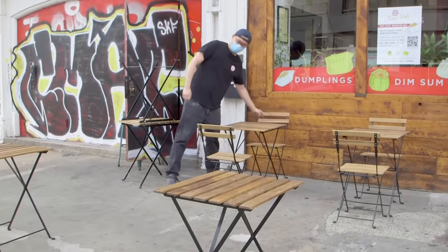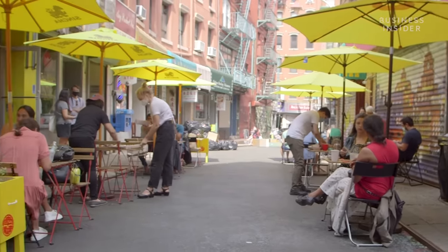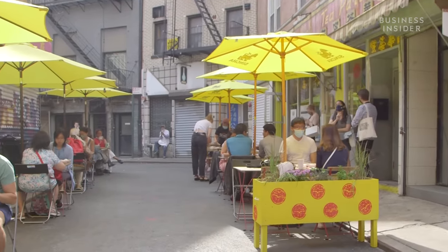We've met customers where they are. And since May, the restaurants have also operated outdoor dining. We're really lucky to be on a block that is easy to close — a couple of umbrellas, a couple of tables and chairs, and we're in business.